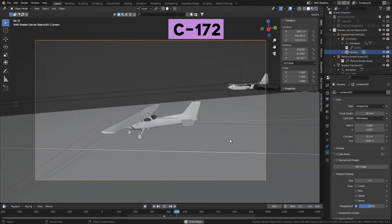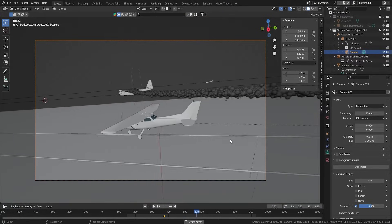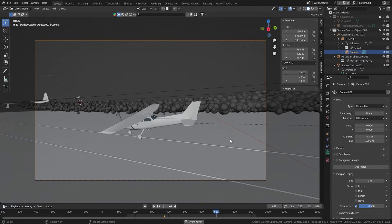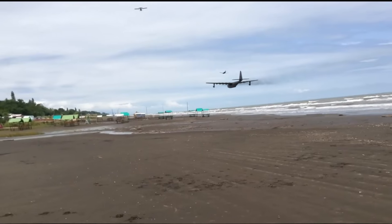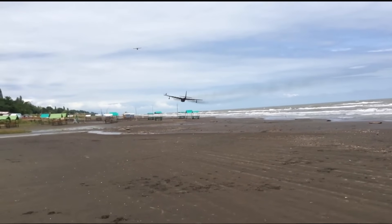To ground the viewer a bit more in reality I added a Cessna 172 flying along the beach over the camera, which is only seen at the start and end of the clip. Seeing light aircraft chugging their way down a beach corridor is something most viewers are probably familiar with, and to juxtapose this with the Hercules I hoped it would subconsciously contextualize what was occurring just a little bit more.